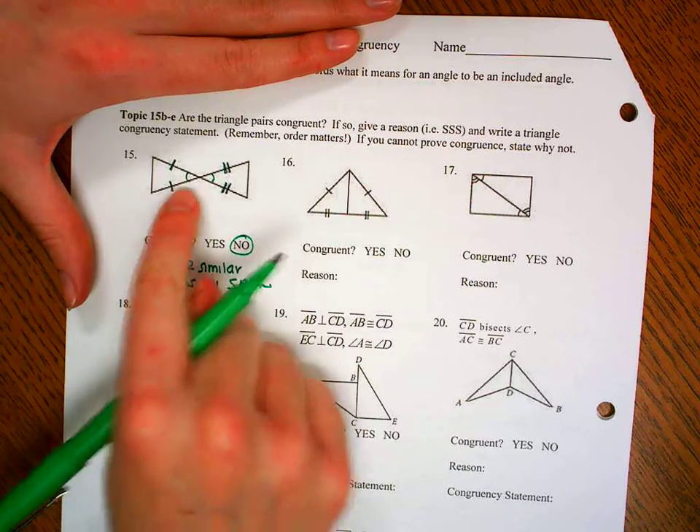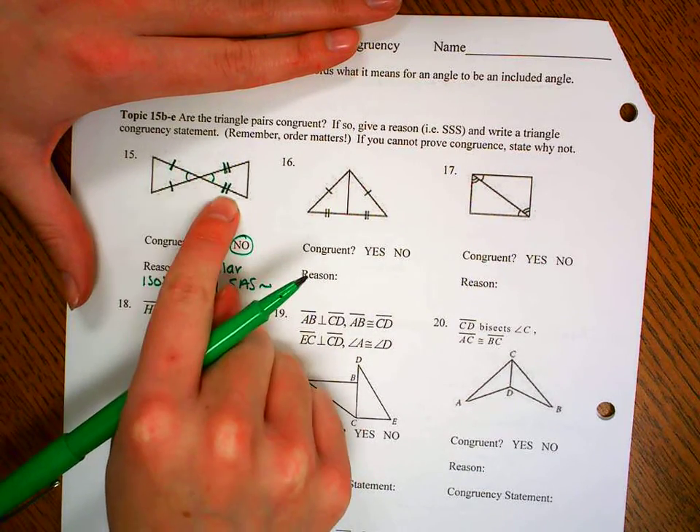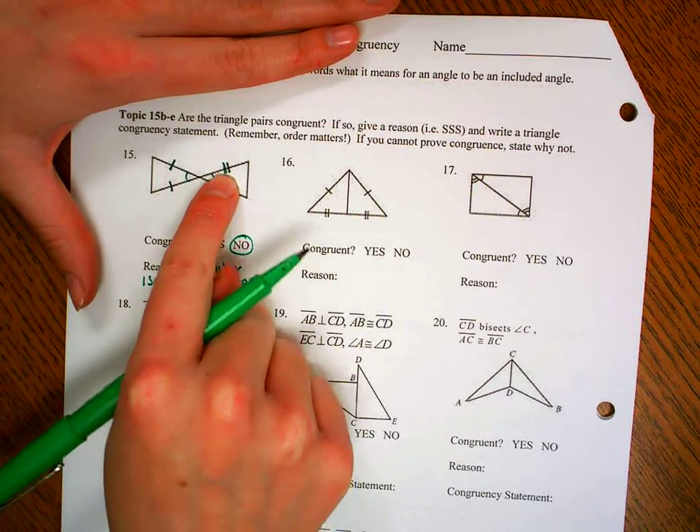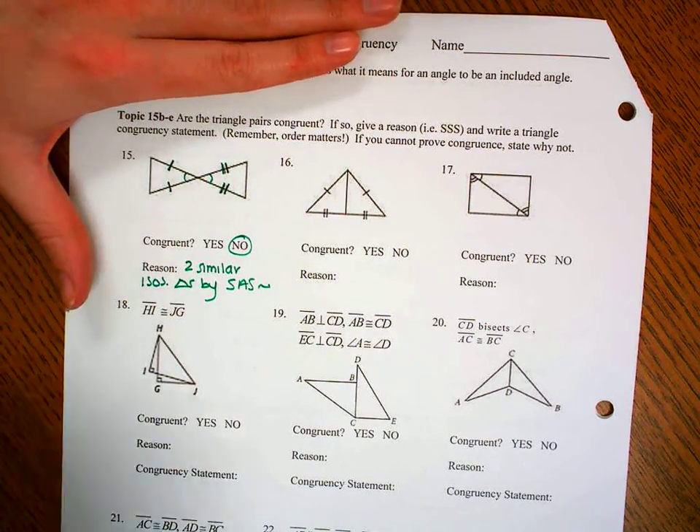The way we know they're similar is that the sides are proportional. So no matter what one side measures — say this is 3, this will be 3; if this is 5, this will be 5 — we'll have that common ratio of 3 to 5, with that common scale factor along with the vertical angle.